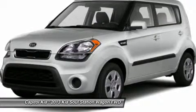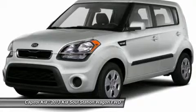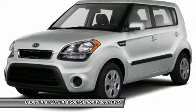For third-party subscriptions or services, please contact the dealer for more information about the 2013 Kia Soul.